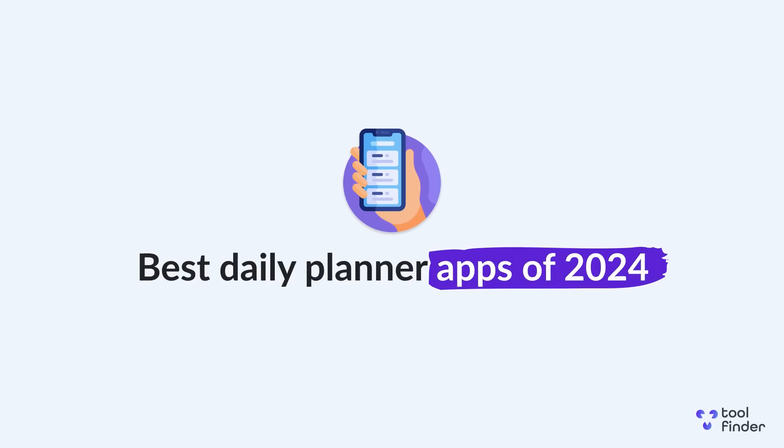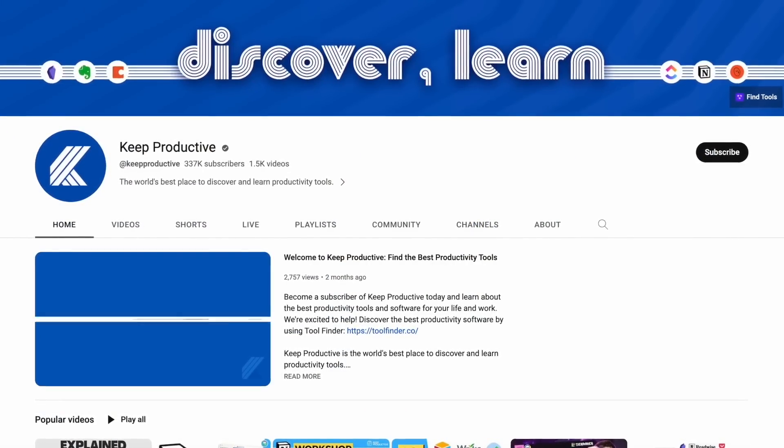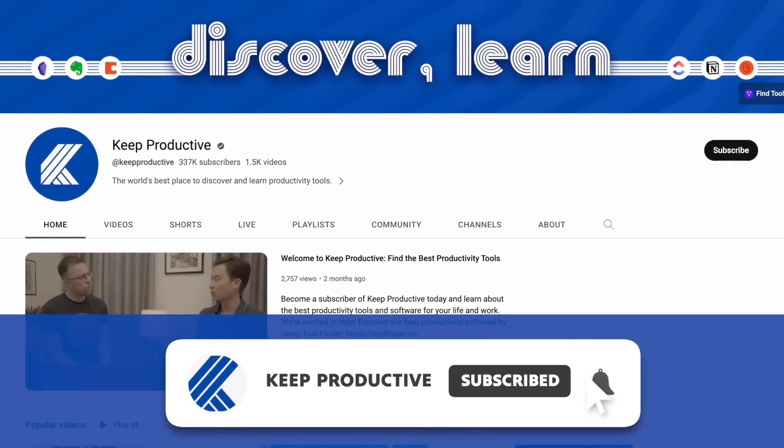Today we're diving into the best daily planner apps of 2024. We're going to help you choose the right ones to optimise your scheduling and routine. Some of these are great for solo users, some are great for AI-focused individuals, and also for teams. We're going to give you the lowdown on what you need to know and which one to pick.